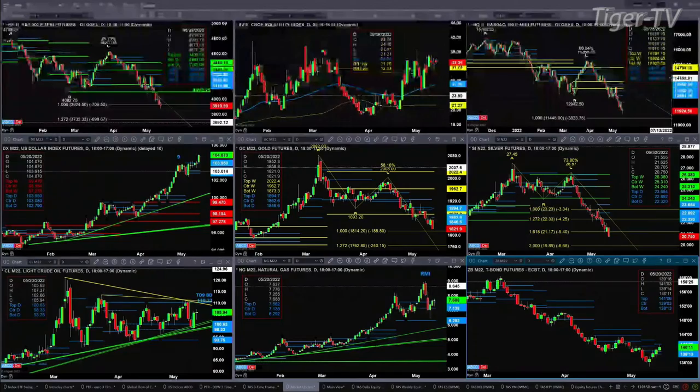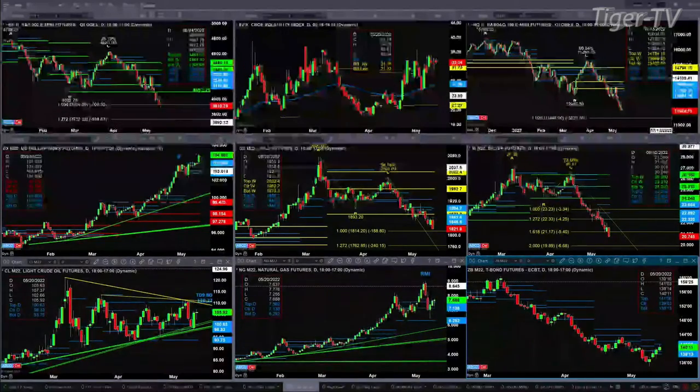Gold is almost back to its one-to-one A to B equals CD level, which is at 1814. We're trading at 1821. That says that if we were to get a bullish reversal candle — not necessarily today — that would give us a currently valid buy pattern. Silver is down below the 1.6-minute expansion of its C to D leg, so its next price target would be 1989.